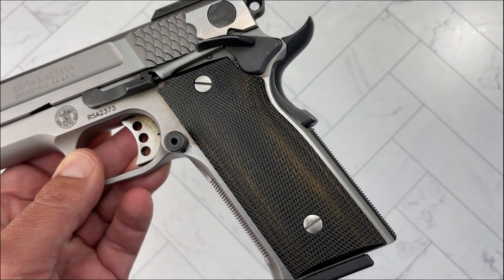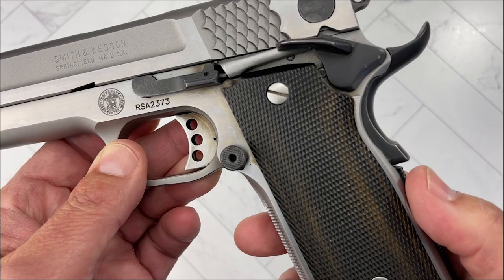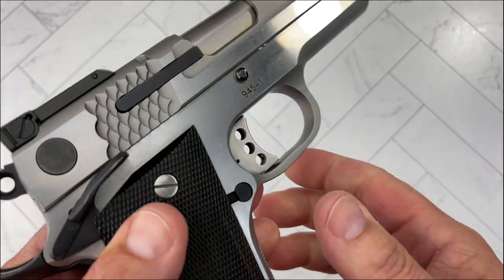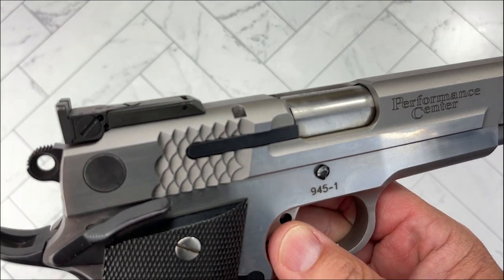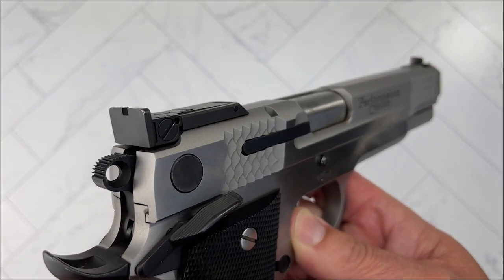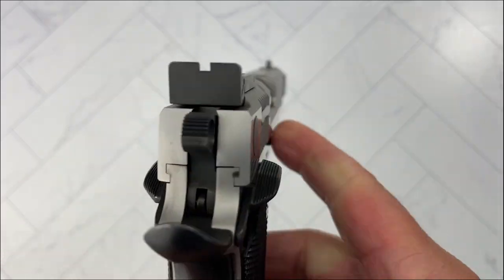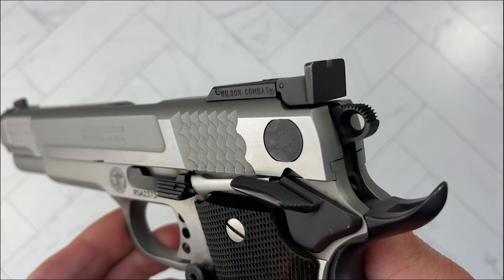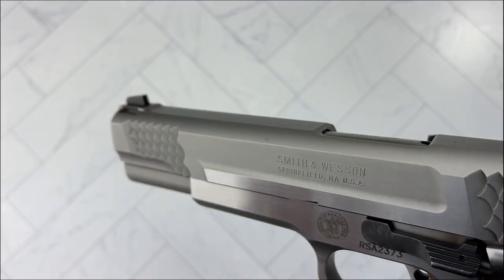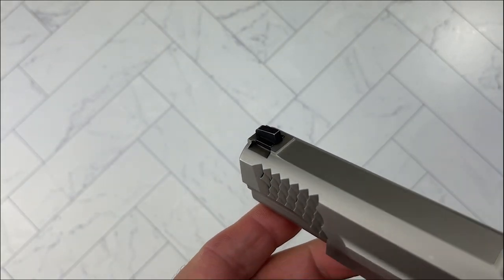I forgot to go to my speech therapy class this week — joke. One thing that makes this special is the fully adjustable sights. Normally it comes with BOMAR sights, but this particular model comes with Wilson Combat sights, so obviously the original BOMAR sights were replaced. Just a blacked-out front.